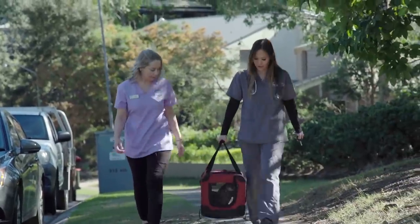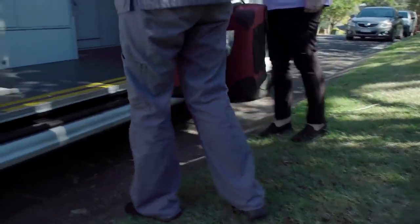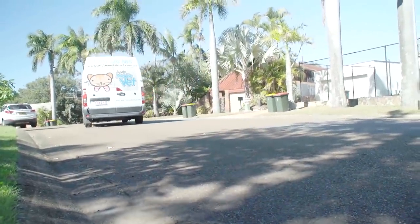Let's get you into the van and get you all checked out, buddy. Mobile vet Alison and Nurse Amber have just picked up a stray kitten found wandering the streets of Brisbane. They're now off to do some tests at a nearby practice after noticing something seriously wrong with the young cat's eyes.